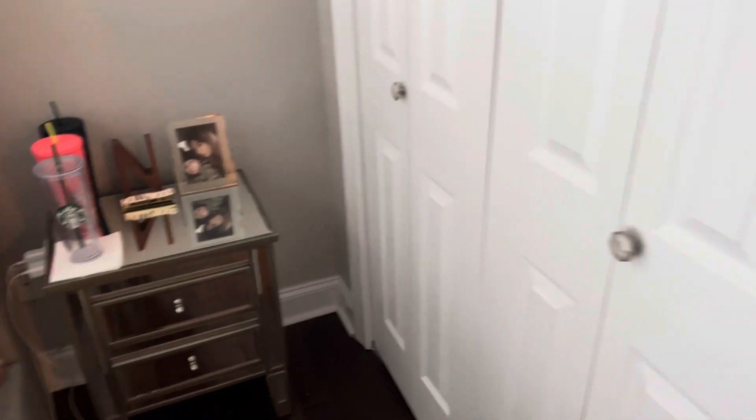Over here is my closet. If you guys want a closet tour, just comment down below and I can do that for you guys.